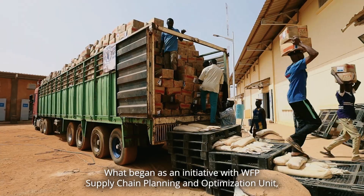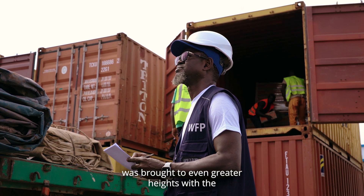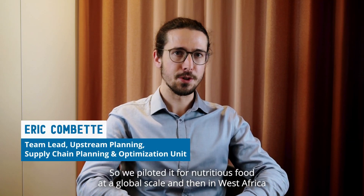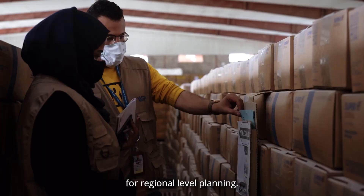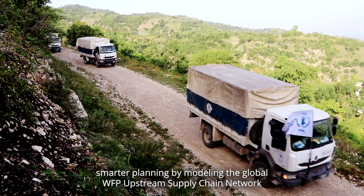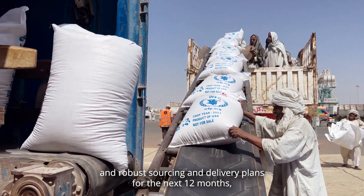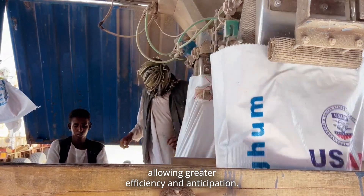What began as an initiative with WFP Supply Chain Planning and Optimization Unit was brought to even greater heights with the WFP Innovation Accelerator Sprint Program. We piloted it for nutritious food at a global scale and then in West Africa for regional level planning. GOOP allows smarter planning by modeling the global WFP upstream supply chain network and by using optimization algorithms to swiftly generate efficient and robust sourcing and delivery plans for the next 12 months, allowing greater efficiency and anticipation.